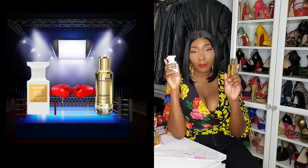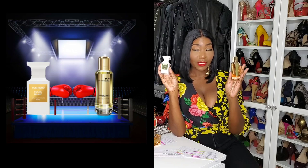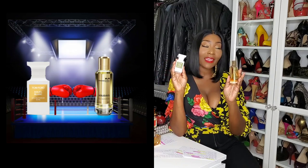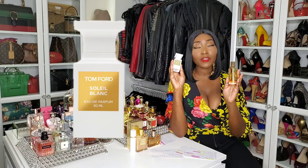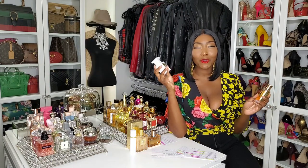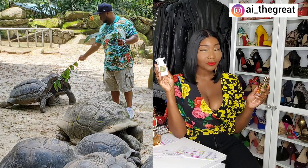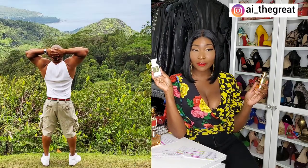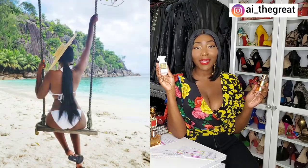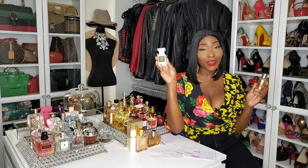Because both of these have synthetic notes, the winner of this round I gave to Tom Ford, because the notes in the Mancera are more synthetic than in the Tom Ford. I had to give it to Tom Ford because of the Coco de Mer. We were actually in the Seychelles on Mahe Island when life was semi-normal and I got to see a Coco de Mer — that was exciting for me. So of course I'm giving the notes round to Tom Ford.